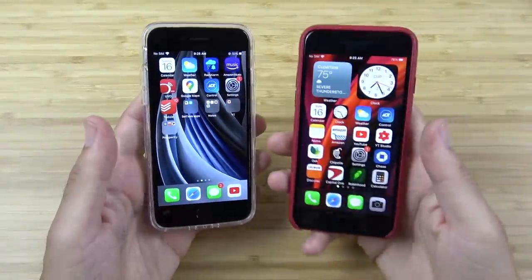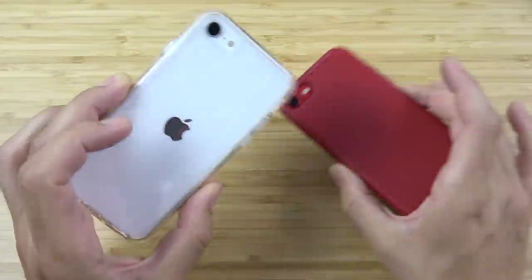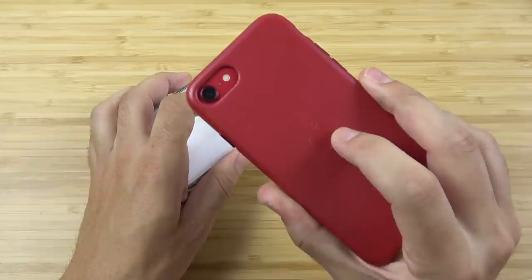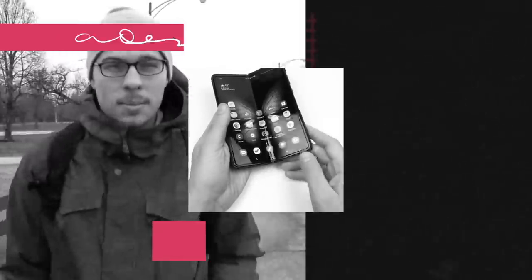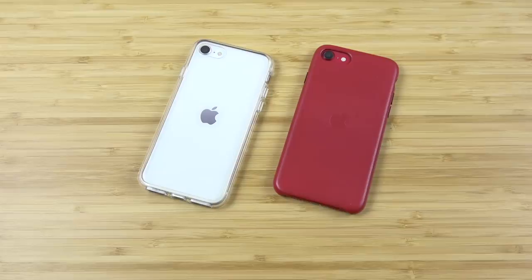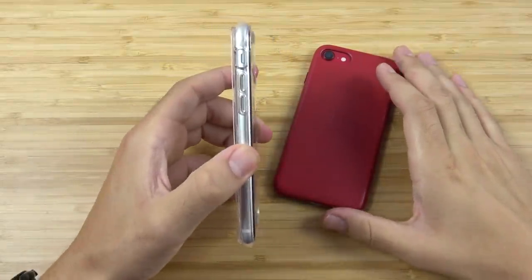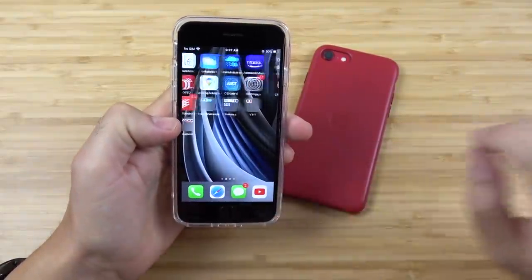The iPhone SE needs no introduction at this point, but in this episode we're going to talk about why the iPhone SE saved Apple during the 2020 pandemic. Why iPhone SE saved Apple in 2020.